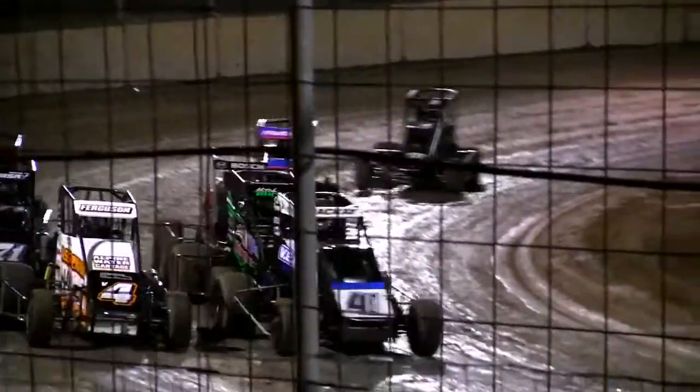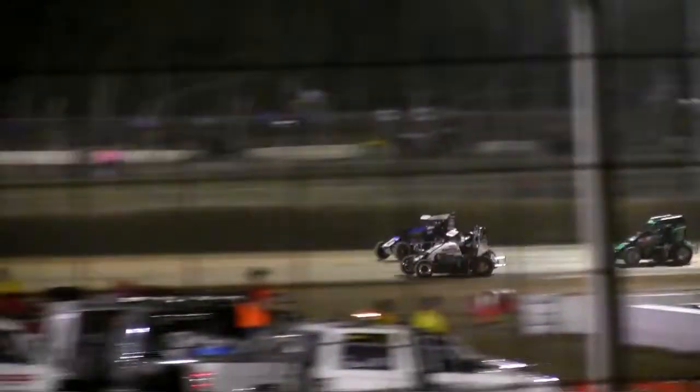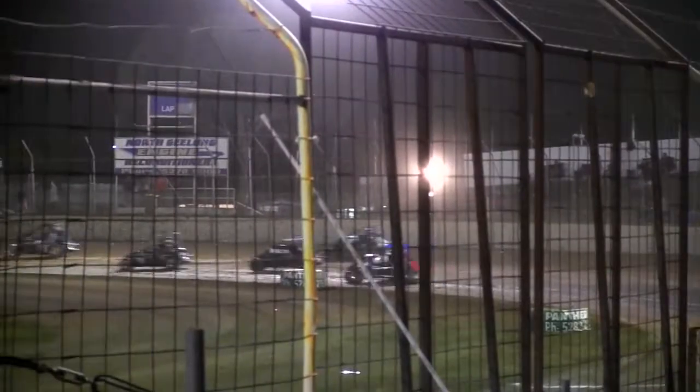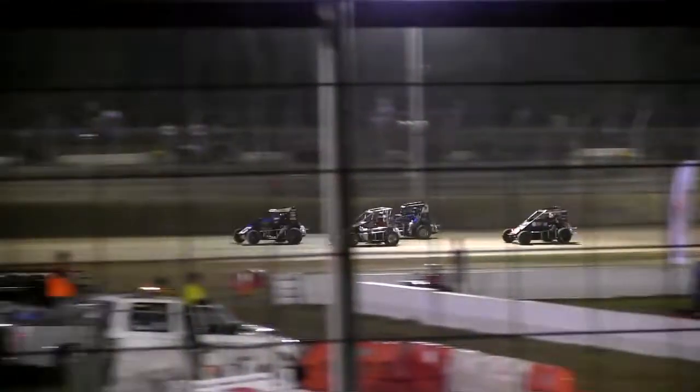Speed cars here at Avalon Raceway. It's winding, the main ramp is on the outside. It's quite up underneath to take the lead. The sewer Ferguson's a cave, winding and ranting, ranting part of the outside there.